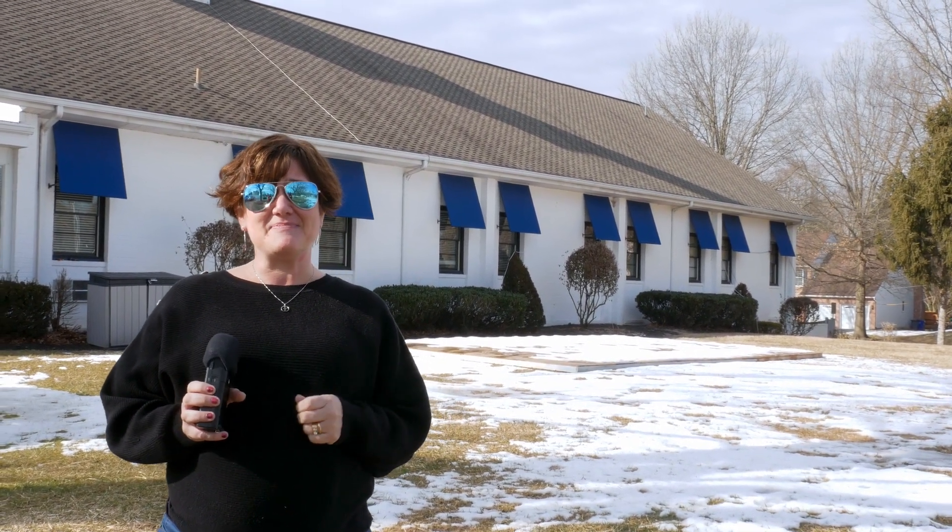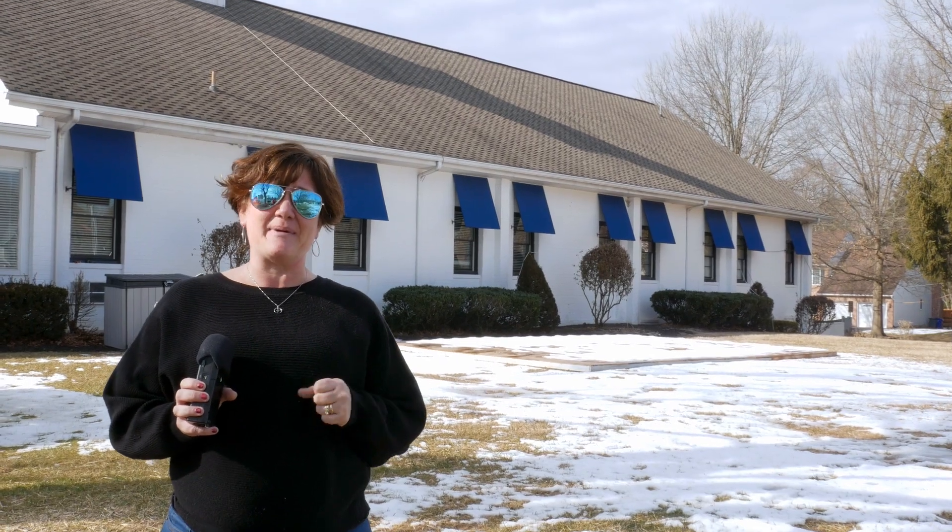Here we are outside on the front lawn, the place of our outdoor worship. Pastor Kipp has shared with all of us many times how hopeful he is that on Palm Sunday we'll be able to resume outdoor worship. So keep those prayers coming that this stuff disappears and the temperatures rise so that we can be back out here for our 11 a.m. outdoor worship.